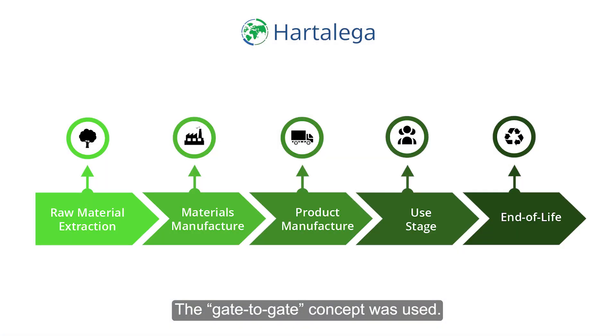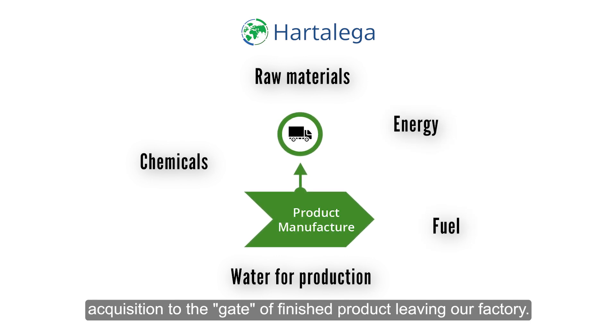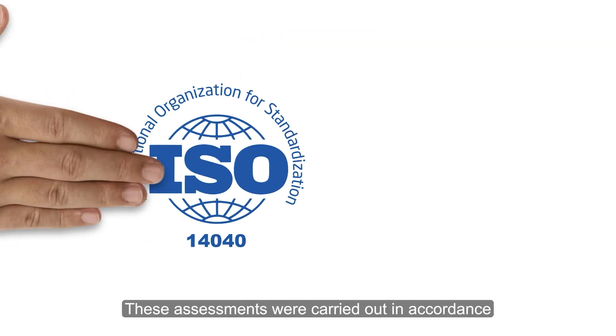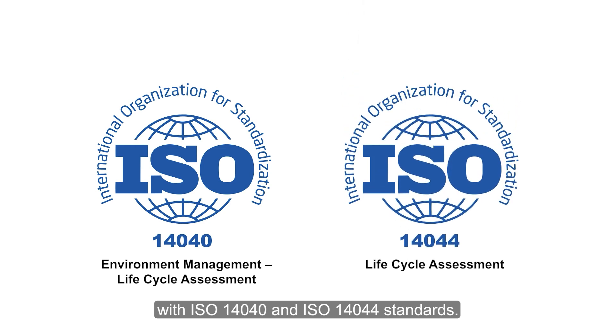The gate-to-gate concept was used. Assessments were performed from the gate of raw material acquisition to the gate of finished product leaving our factory. These assessments were carried out in accordance with ISO 14,040 and ISO 14,044 standards.